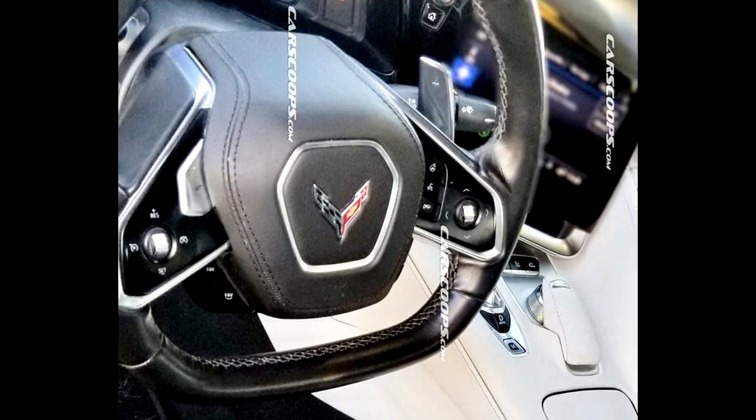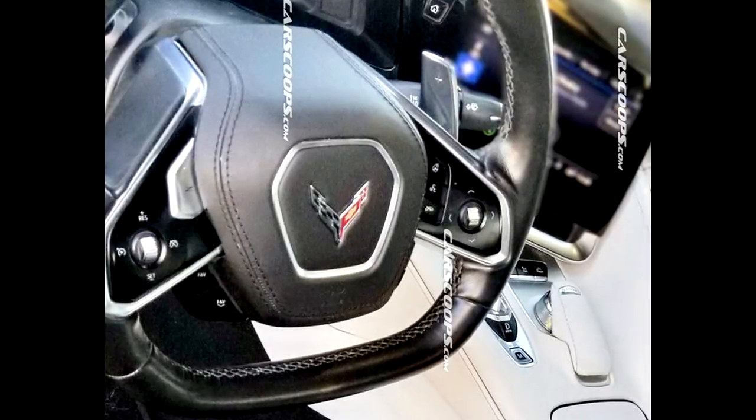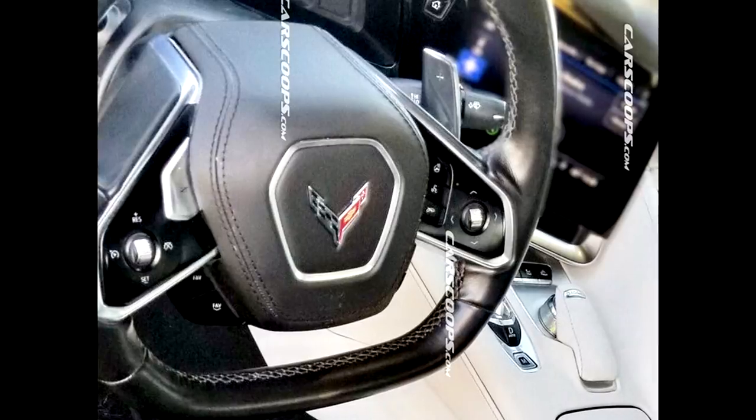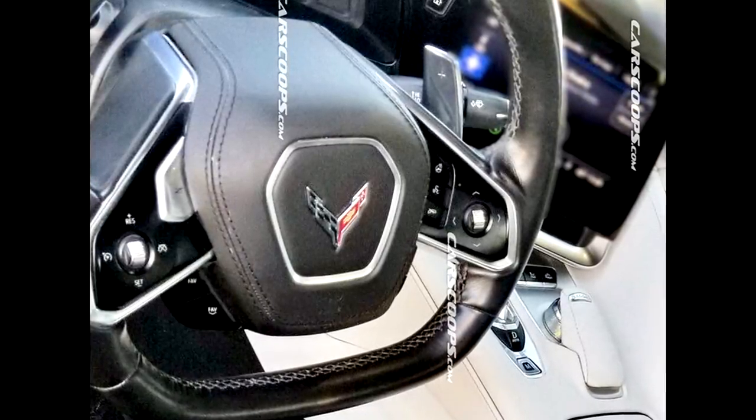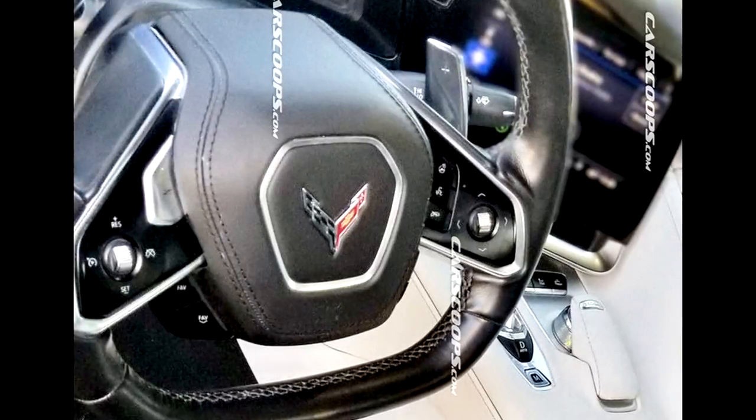Now let's look at a close-up of the steering wheel. It looks like you've got cruise control settings on the left side and phone settings and radio settings on the right side of the wheel. The paddle shifters also look quite a bit different — we're going to take a look at a picture that zooms in a little bit more on those.